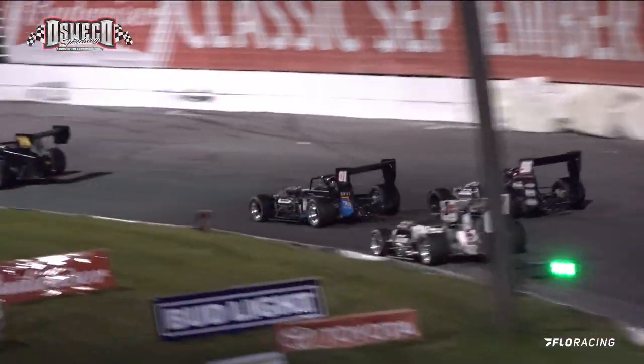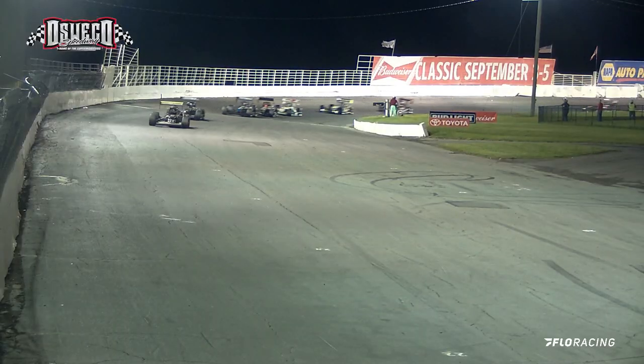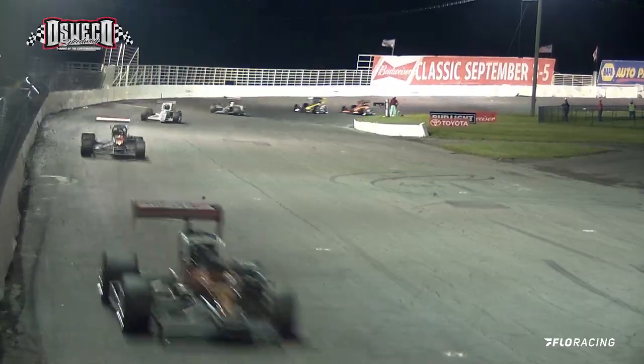Lap times: the leader Schulich has turned a 17.38, so that is his quickest lap.